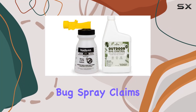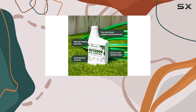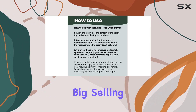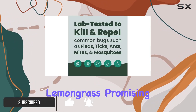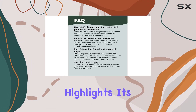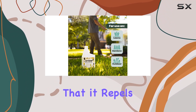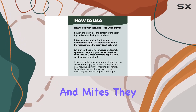Cedarside Outdoor Bug Spray claims to be the ultimate solution for pest control, especially for families and pet owners concerned about harsh chemicals. The big selling point is the use of natural essential oils like cedar and lemongrass, promising effective pest control without compromising safety. The manufacturer highlights its pet-friendly and family-safe formula, emphasizing that it repels and kills a wide range of insects, from mosquitoes and ticks to fleas and mites.